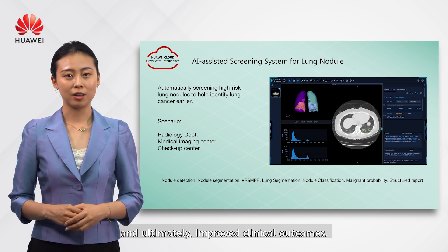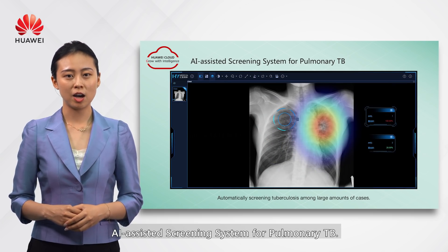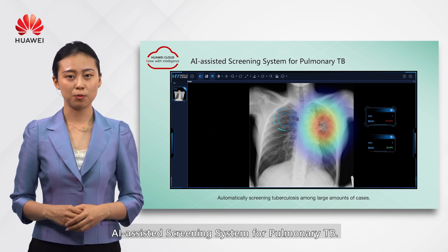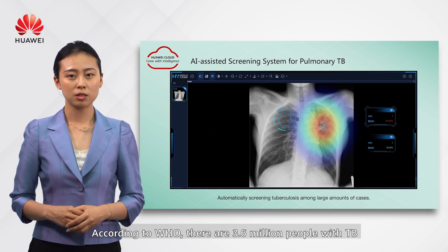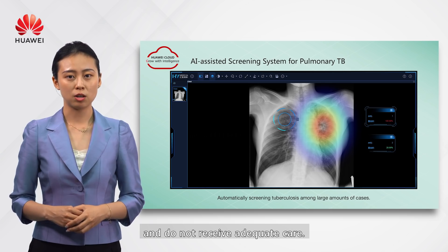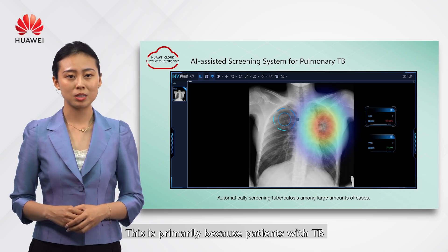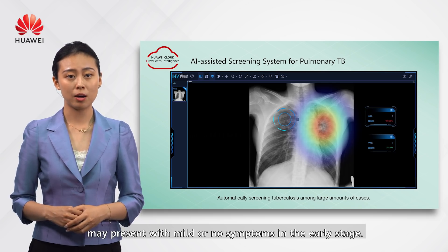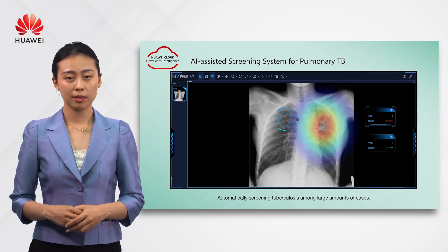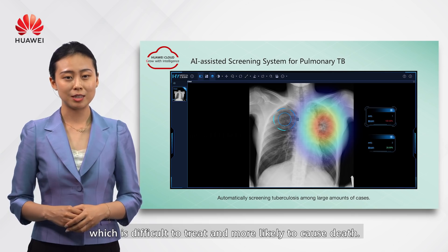The next AI application is the AI-assisted screening system for tuberculosis. According to the WHO, 3.6 million people with TB are missed by health systems every year and do not receive adequate care. This is primarily because patients with TB may present with mild or no symptoms in the early stage, with many arriving at clinics too late, making TB difficult to treat and more likely to cause death.